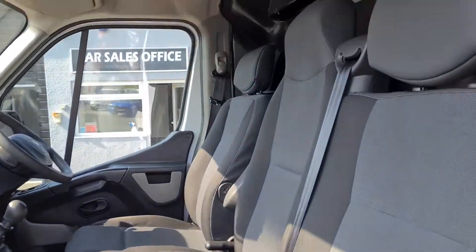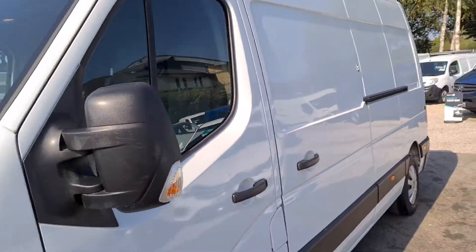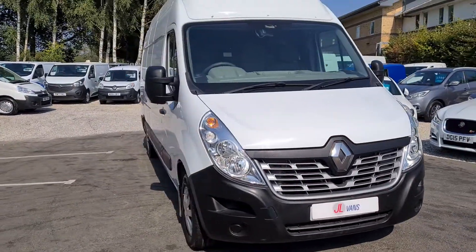The vehicle is really nice and clean and is currently available on the forecourt for viewing. You're welcome to come and see it in person. We also offer finance and part exchange. If you'd like any more information about this vehicle or any other vehicle in our current stock, please get in touch.